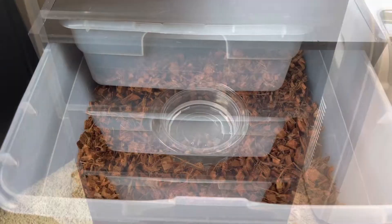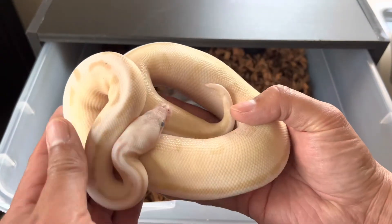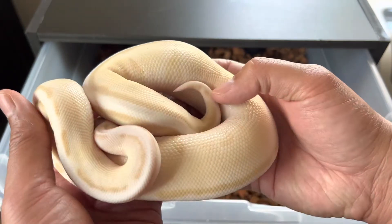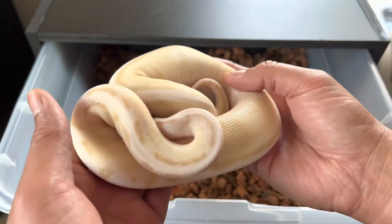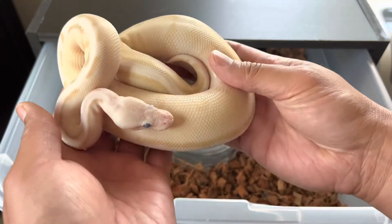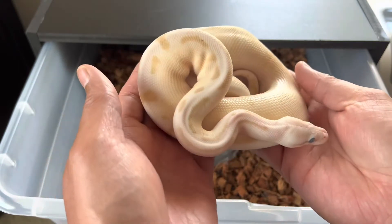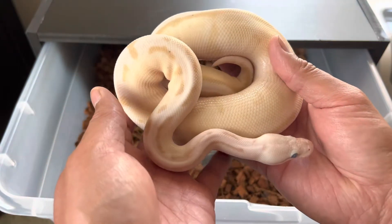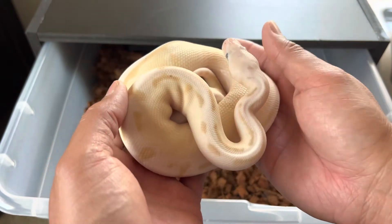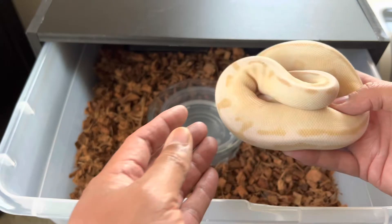Occupying the top slot is going to be Frost. If you can't notice, Frost is in blue right now. He is a pastel banana genetic stripe VPI axanthic, and he's got several dates with some clown girls this coming winter so I can start making those triple hets. I'm super excited to have him in the collection. I got him from DCAT Inc — Frost, welcome to your new home here buddy.